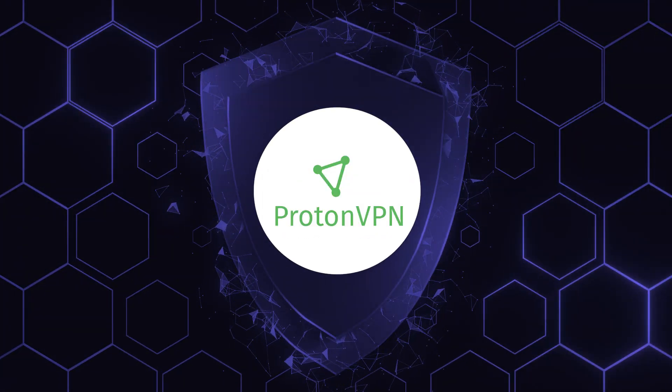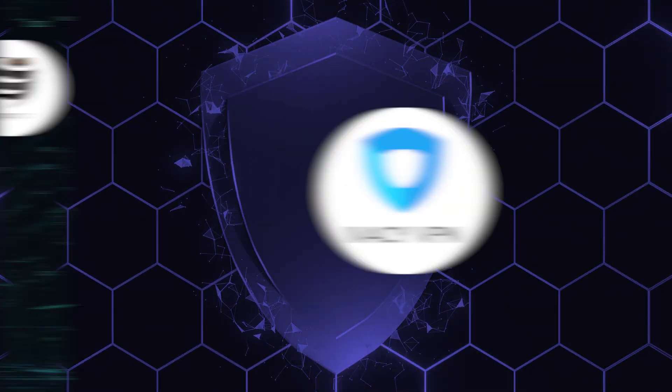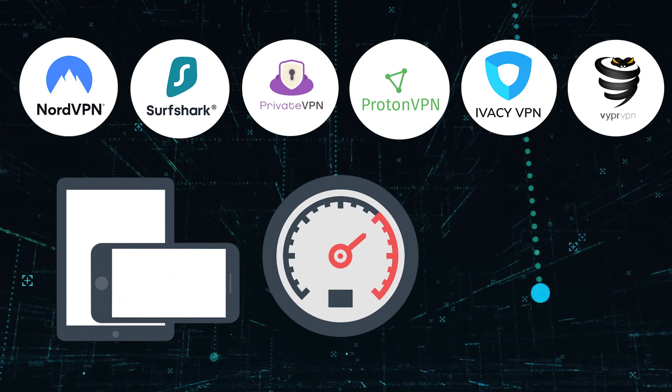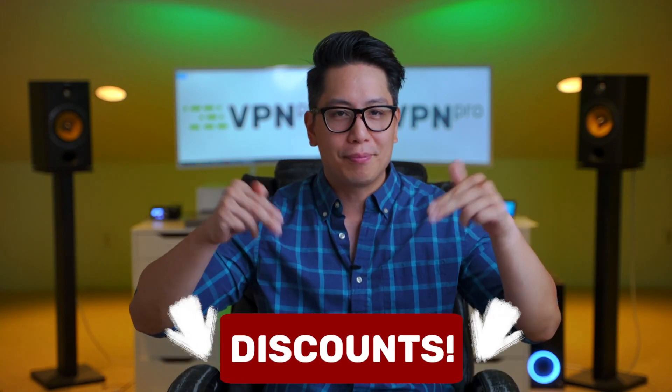Surfshark, PrivateVPN, ProtonVPN, VyprVPN, Ivacy, et cetera. Each can be used on multiple devices, are quite fast, and have a money-back guarantee so you can try them yourself. And if you'd like to buy one and want to save some money, we have exclusive deals you can check out.